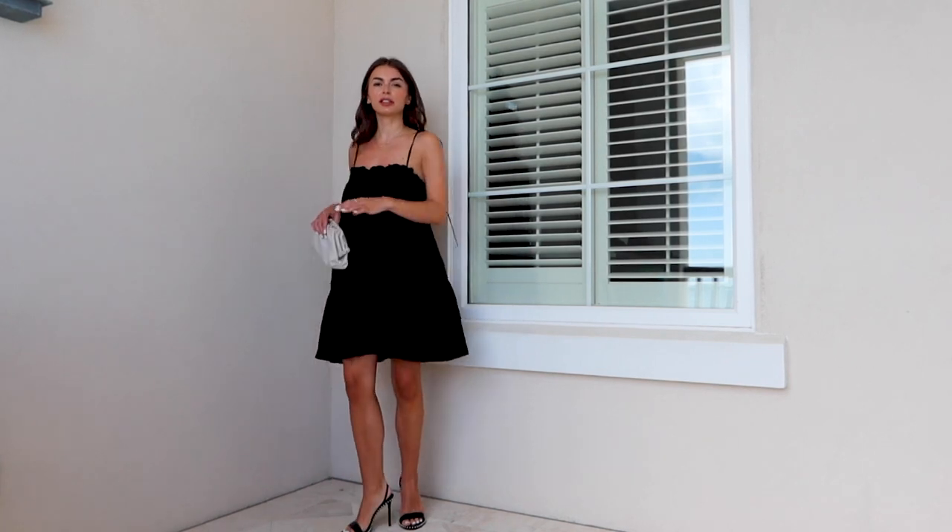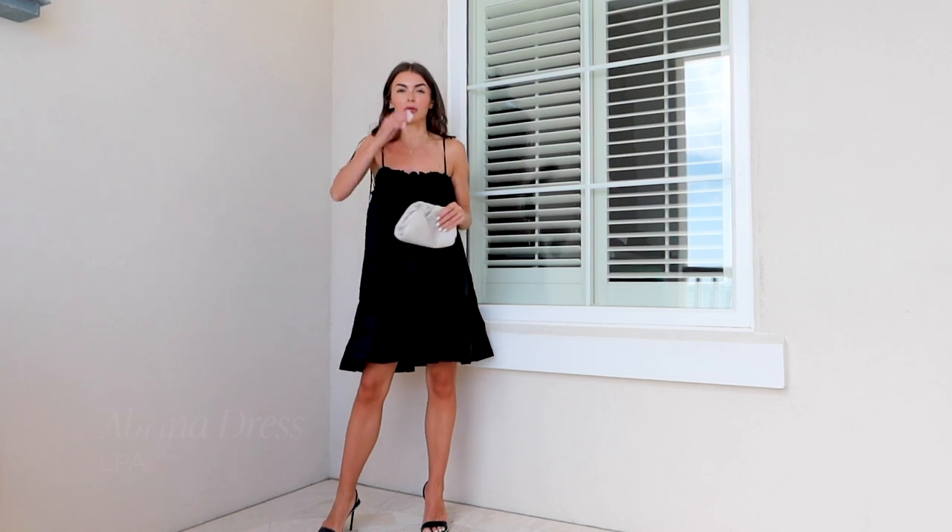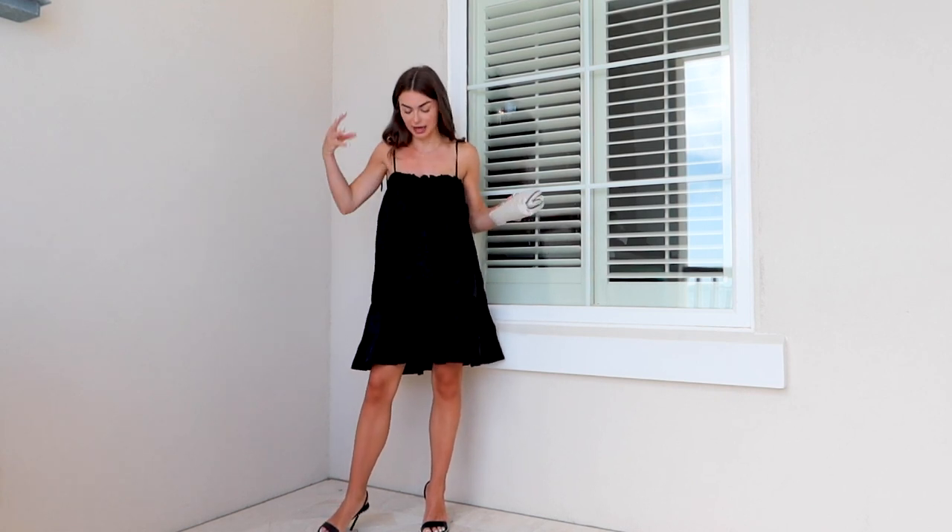This is my first dinner outfit. For vacation, I always recommend packing dresses for dinner, because one, it's super easy, and your outfit is literally complete. They are super lightweight, so your baggage isn't going to be overweight.